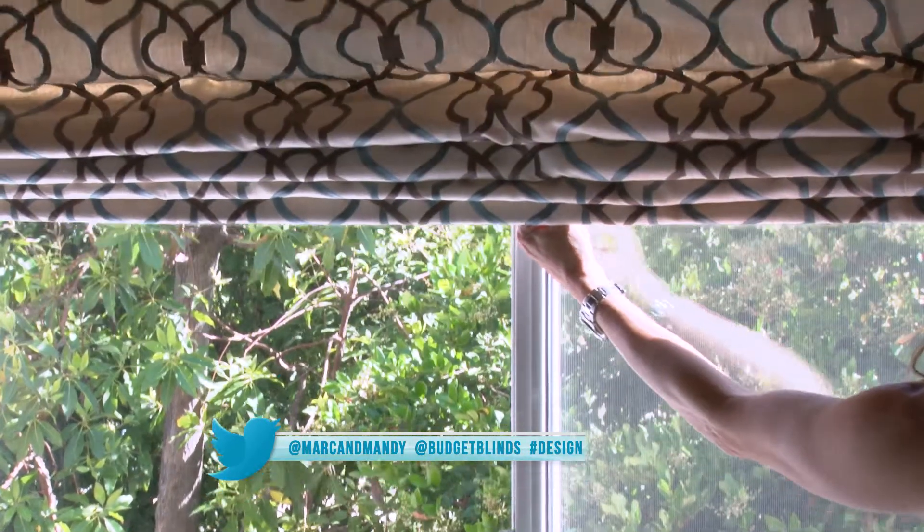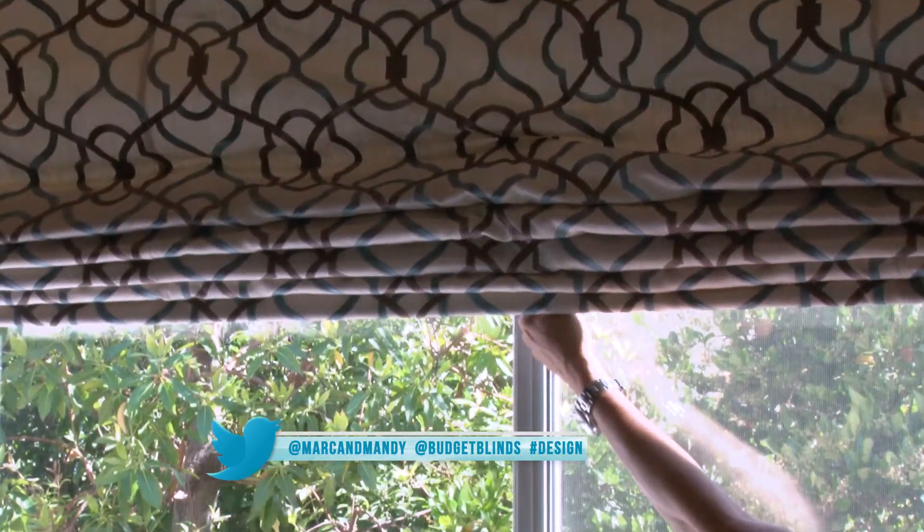Another question we get very frequently is what can I do in my home to ensure that my product is child safe. And there are some great features that Budget Blinds carries. Some of them are motorized, and lots of products that we carry can be cordless — features you can put onto your blinds and shades.